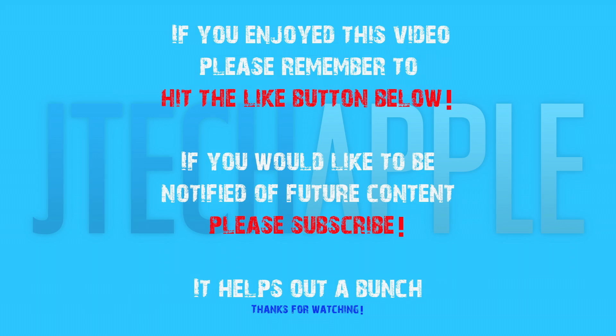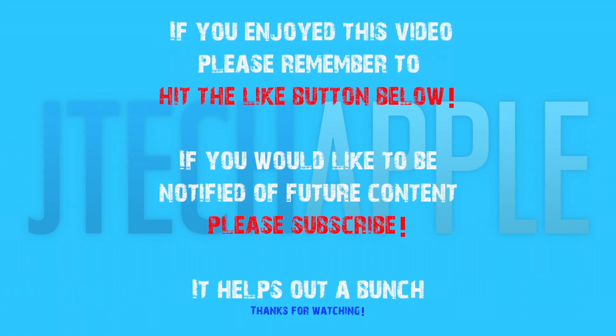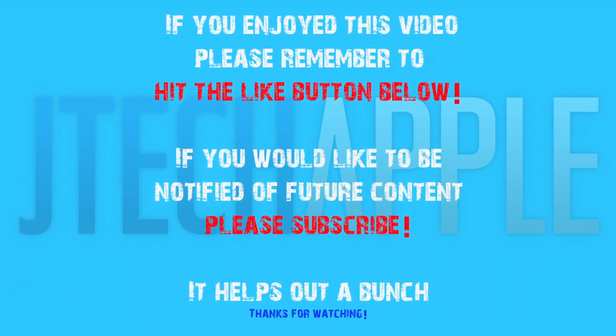Thanks for watching, I'll see you in my next video. If you enjoyed this video, please remember to hit the like button below. If you would like to be notified of future content, please subscribe.